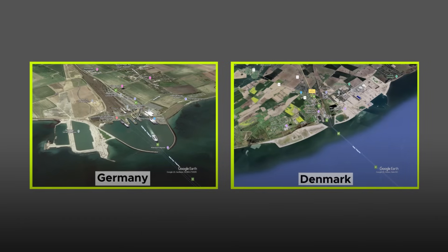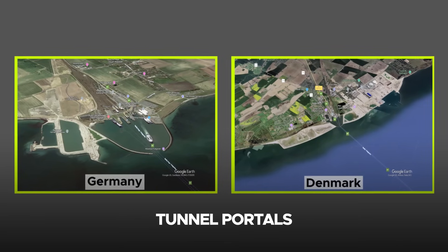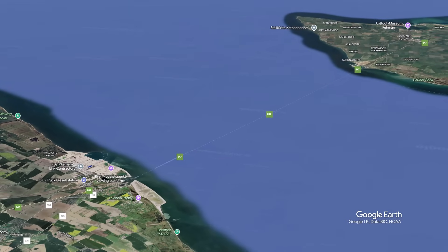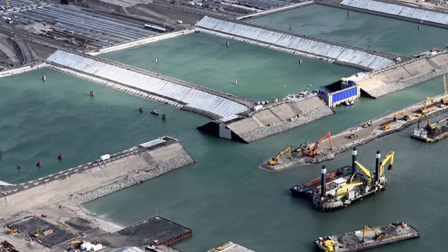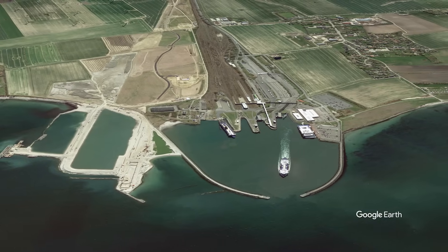On both the Danish and German sides, the initial segments of the tunnel portals have been constructed. These portals connect the immersed tunnel to the land-based motorway and railway networks. Notably, the northernmost part of the portal at Puttgarden, Germany, was successfully flooded in September 2024, marking a critical step in the project's progression.